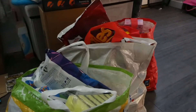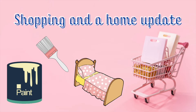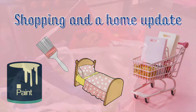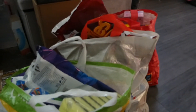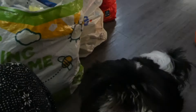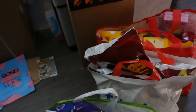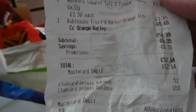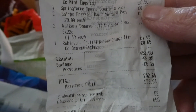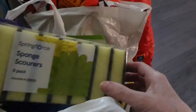Another day, another shopping trip! Hello everyone and welcome back, or welcome if you're new here. I've been shopping again — I've been to Tesco and picked up a few bits from B&M. This time it was £52.64, so let's have a look at what I got.